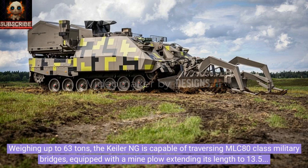Weighing up to 63 tons, the Keeler ING is capable of traversing MLC-80-class military bridges, equipped with a mine plow extending its length to 13.5 meters and a width of 5.63 meters when deployed, alongside NADR remote-controlled combat modules reaching a height of 3.5 meters.